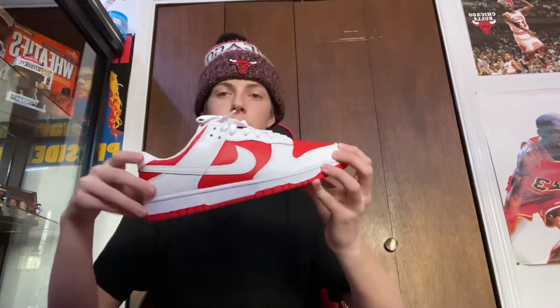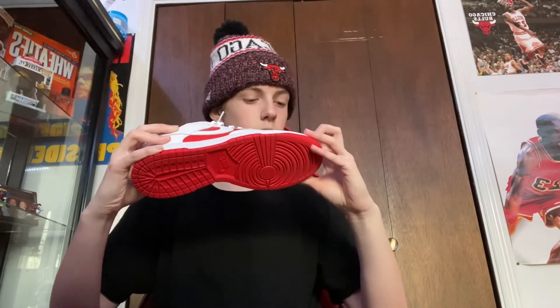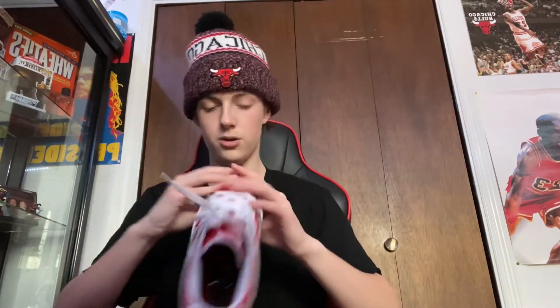The next shoe really sucks, I'm not going to lie, because my grandma got me these for Christmas. I wanted to keep them but they're just too big, and I don't want to sell them because my grandma got them for me. This is the Championship Red Dunk. I've literally worn these once. I want to try to size swap if possible. They're really clean — red and white, you can't go wrong — but I'm going to have to wear two pairs of socks if I wear them, which I'll probably do soon.